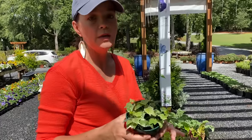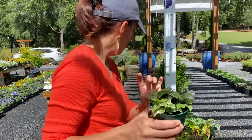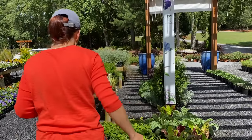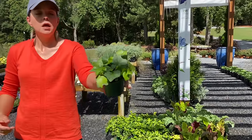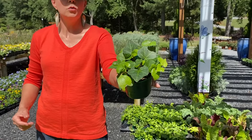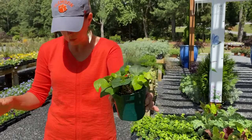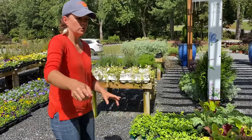We've also got ivy. If you're looking for a trailer, this is the variegated ivy, and then we have just the great classic solid green ivy. Again, what makes a great spiller into your containers — really pretty.